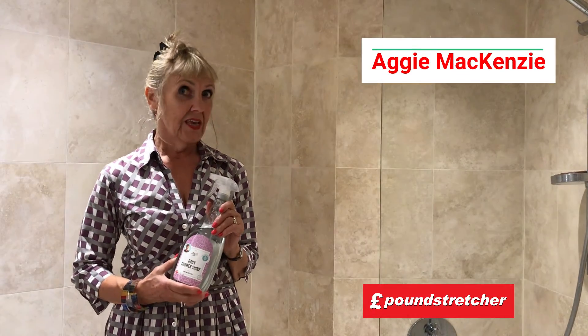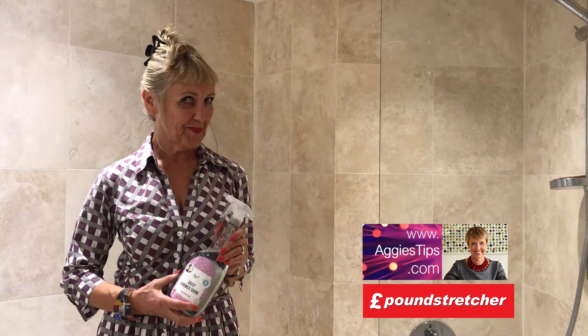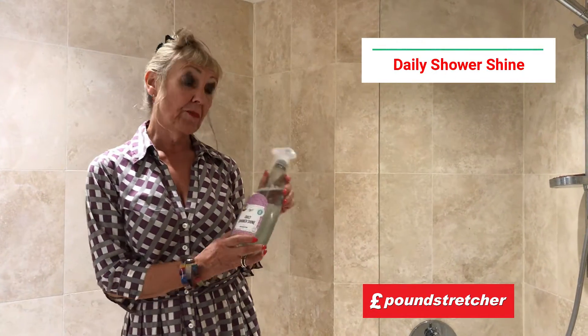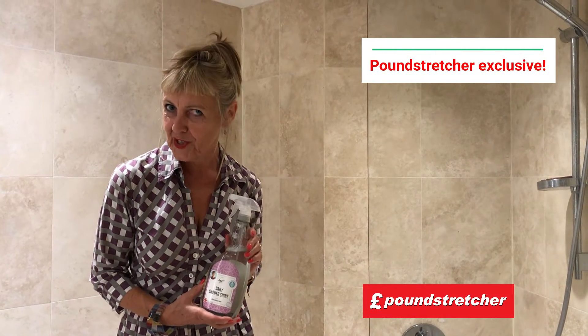Hello, I'm Aggie McKenzie from TV's How Clean Is Your House. You may also have come across my website AggiesTips.com. I'm here today to tell you about my Daily Shower Shine, exclusively available at Pound Stretcher.